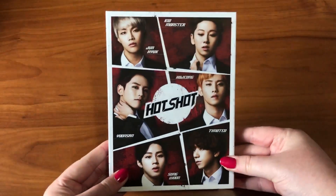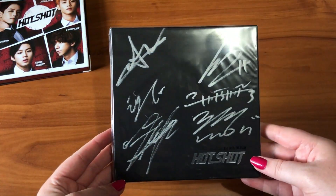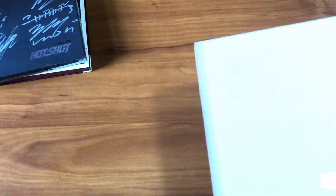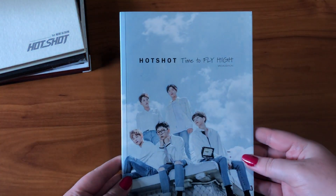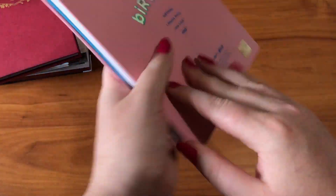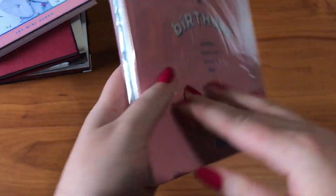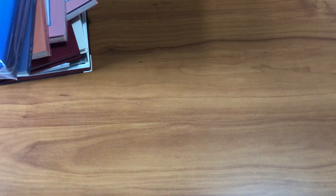I'll start with Hotshot — they're my alt group, so they're first on my shelf. I have their first single album Take a Shot, their first mini album My Hotshot, a repackage I'm a Hotshot, their special edition Time to Fly High, and their second mini album Early Flowering. For solos, I have Tayhan's birthday album with a signed promo, Soun's My Moment — a signed promo — a normal copy, and a signed copy of Soun's Blue album.